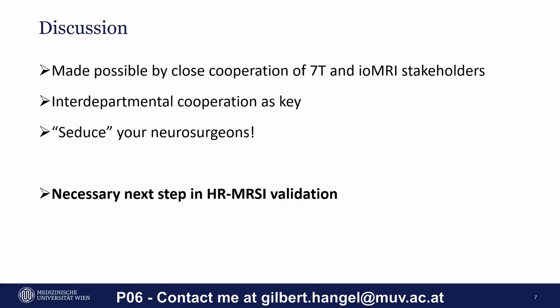We hope to reach this next necessary step very soon, so please stay tuned for our further results. Thank you for your attention.